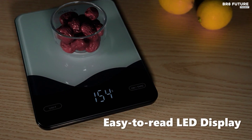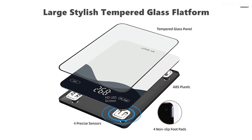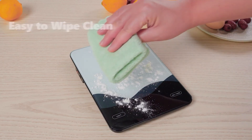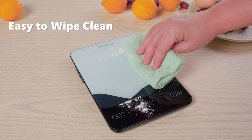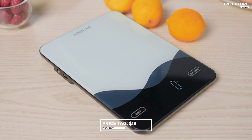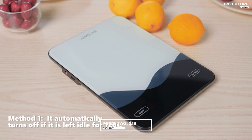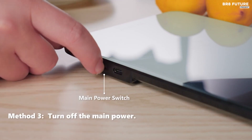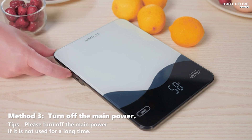Thanks to its USB-C rechargeable design, bid farewell to battery replacements. A full charge lasts up to 45 days with regular use, offering convenience and sustainability. Priced at a modest $18 USD, the MLR Food Scale combines affordability with top-notch performance, making it an indispensable tool for any kitchen enthusiast or professional chef.